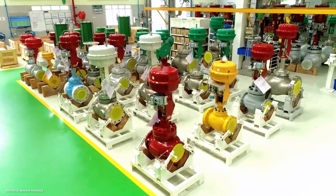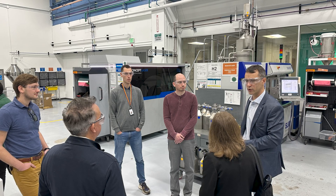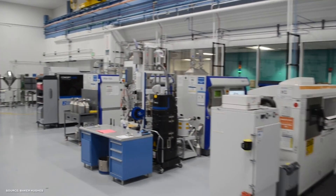Baker Hughes is an energy technology company that designs and manufactures parts for industrial valves, oil field drilling, downhole sensors, and more. They produce parts both for external customers as well as for their own use inside of their services division. There's a team of about 30 people in Houston that works on developing and manufacturing parts additively.